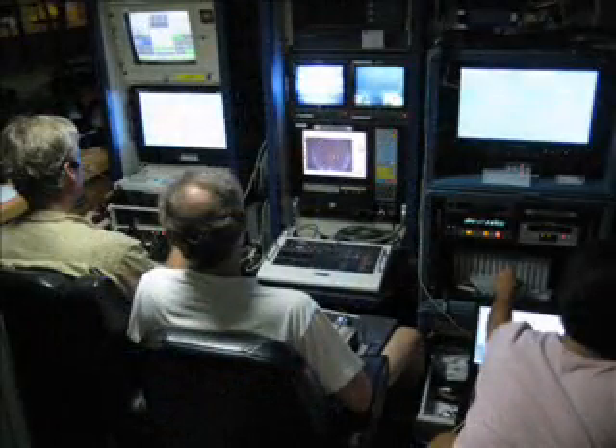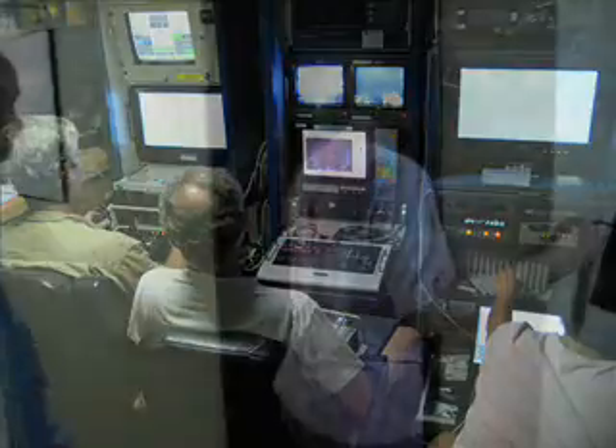The ROV control room is located just outside the main lab. There's almost always a crowd gathered at the door looking in at the monitors as they fly the robot. Inside, Joe, Russ, and Gwen man the controls. The ROV has the ability to grab animals right out of the water.